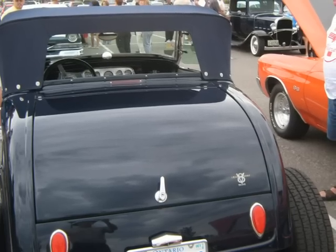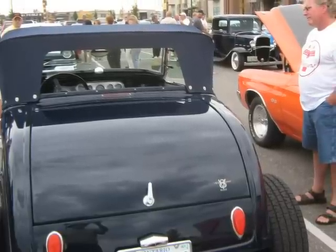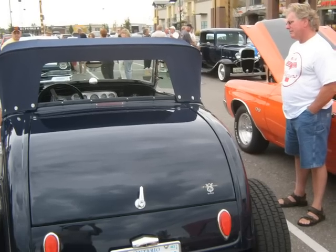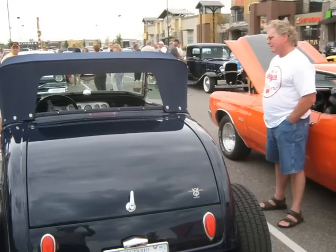Remember I was talking about three little Coupes that looked almost identical? Well, here's the third one — it finally showed up. And that's about it for the out-of-towners. We're glad they came and enjoyed our cruise night together with us. I hope they had fun.